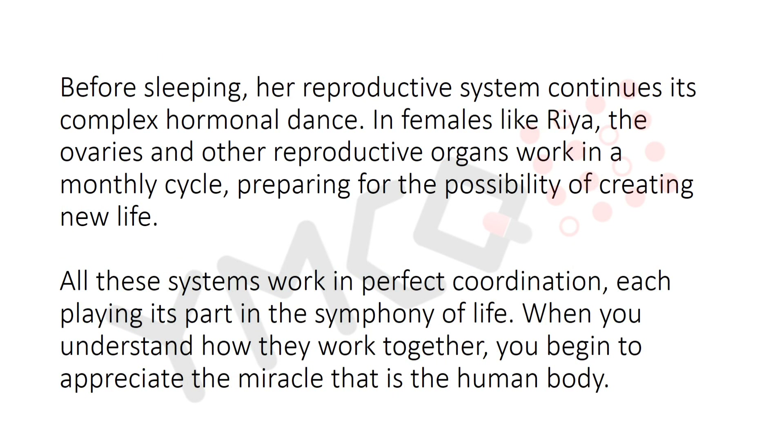Before sleeping, her reproductive system continues its complex hormonal dance. In females like Rhea, the ovaries and other reproductive organs work in a monthly cycle, preparing her for the possibility of creating new life. All these systems work in perfect coordination, each playing its part in the symphony of life — when you understand how they work together, you begin to appreciate the miracle that is the human body.